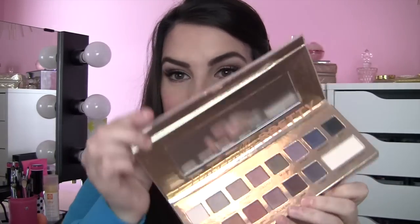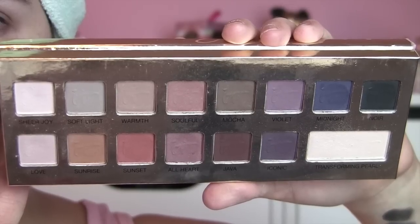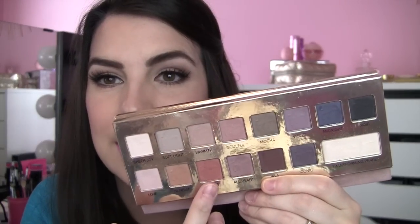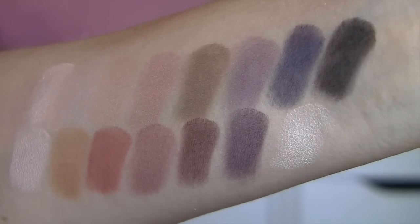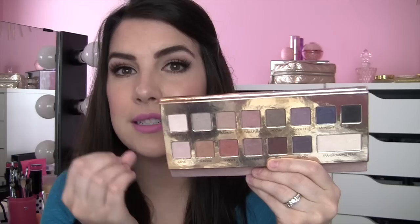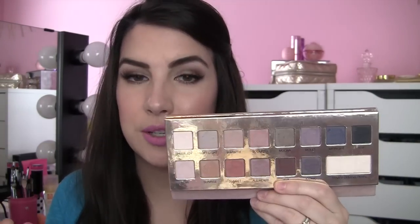Finally, for the lovers of all things matte, you've got the IT Cosmetics Naturally Pretty Matte Palette. It's a great grouping of matte shades that aren't all just brownish neutrals — you've got fun shades like Sunset, a gorgeous orangey warmth; you've actually got plums and navy blues. I think there's a lot of directions you can go with this palette, and the texture of these shadows is incredibly easy to blend one into the next. It's just super easy to work with.